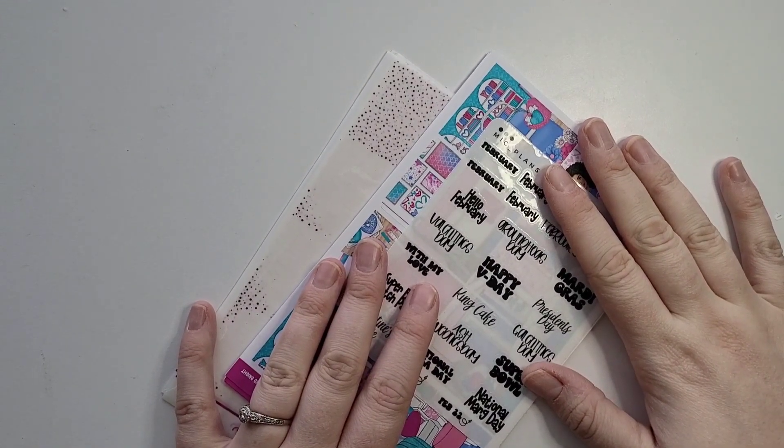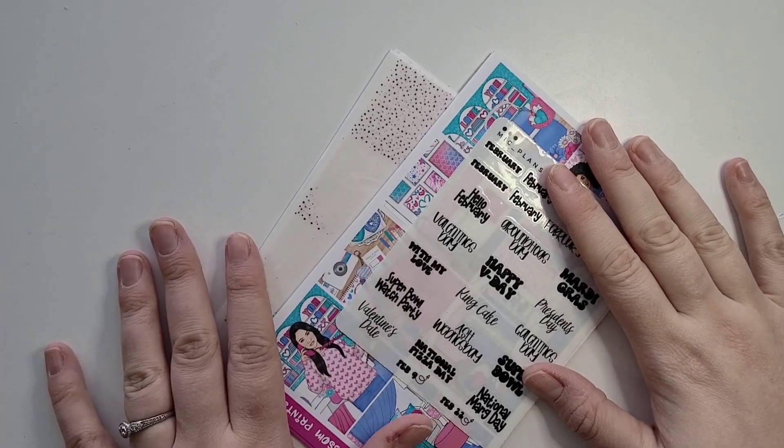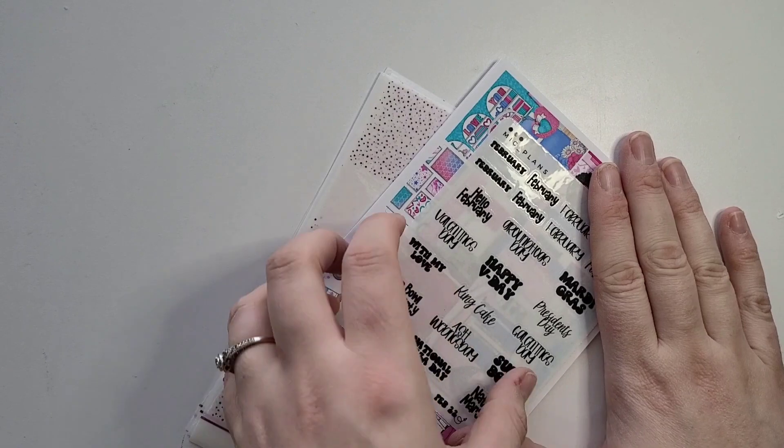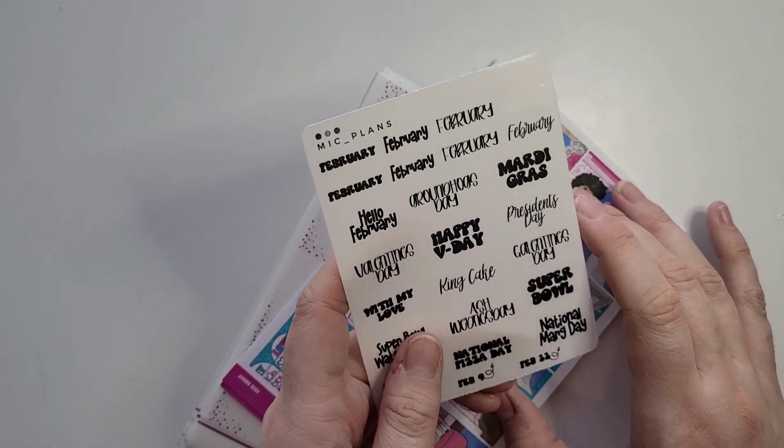Hello and welcome back to my channel Angelia's Hobbies. Today I am filming my February lineup and I'm very excited to film it, and also announce that I am part of the PR team for McPlans.